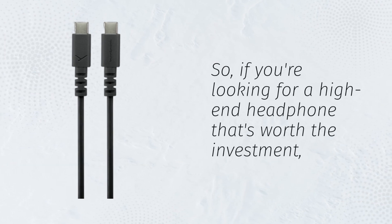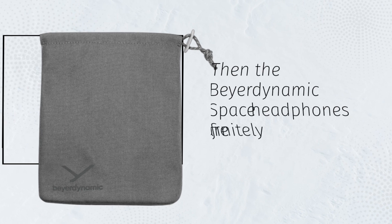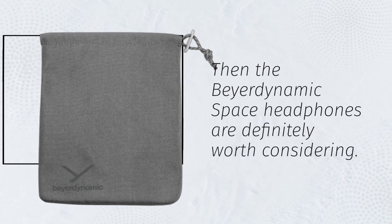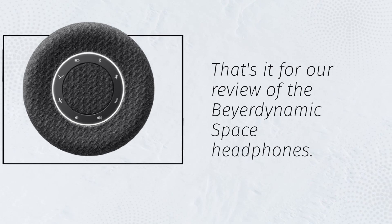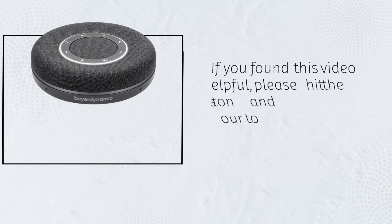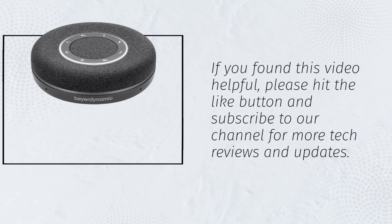So, if you're looking for a high-end headphone that's worth the investment, then the Beyerdynamic Space headphones are definitely worth considering. That's it for our review of the Beyerdynamic Space headphones. If you found this video helpful, please hit the like button and subscribe to our channel for more tech reviews and updates.